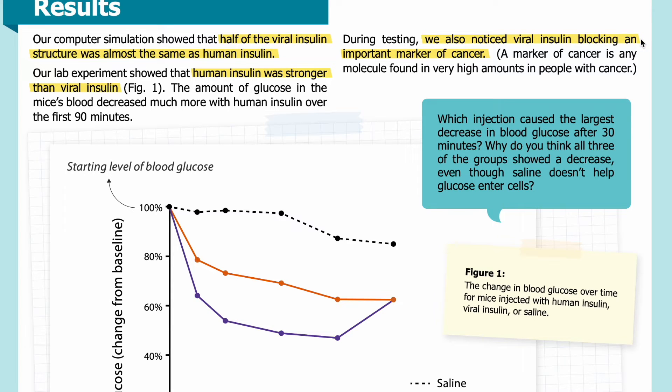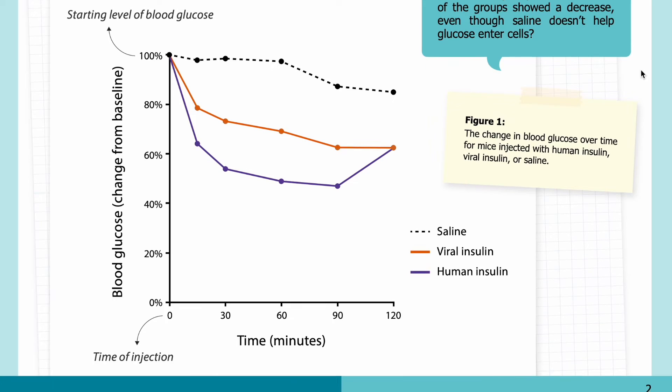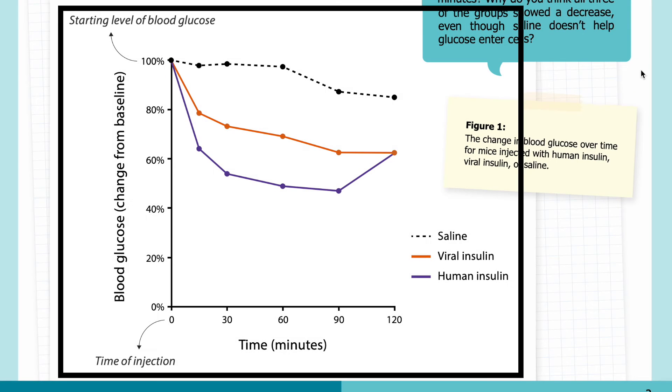During testing, we also noticed viral insulin blocking an important marker of cancer. A marker of cancer is any molecule found in very high amounts in people with cancer.